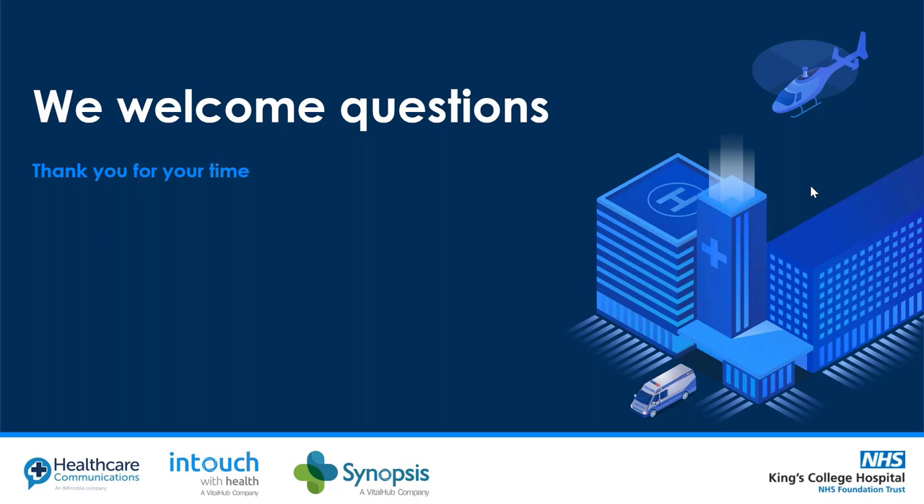Thank you to the presenters — that was a really excellent presentation. Thank you to everyone who attended and participated.